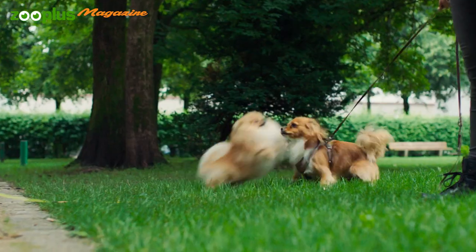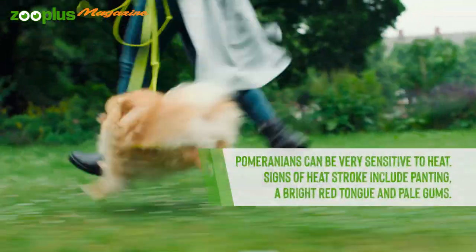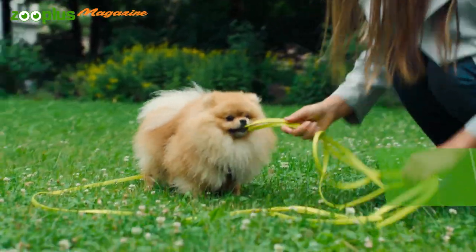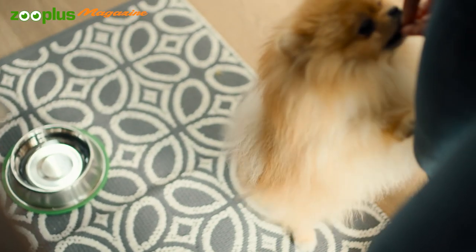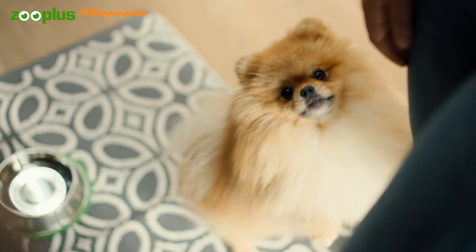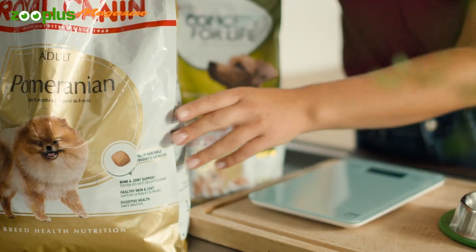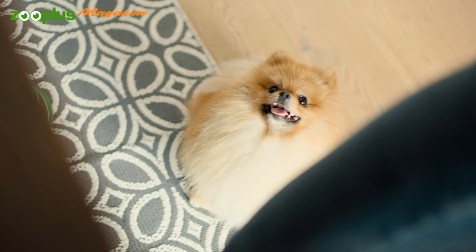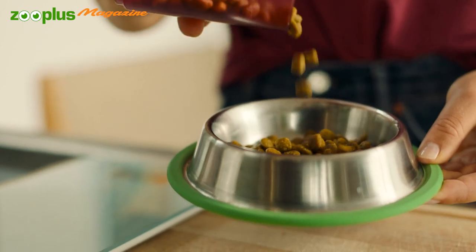These energetic little dogs need regular exercise and plenty of challenges to keep their minds active and amused. When it comes to nutrition, there are some specific requirements for the Pomeranian. A balanced nutrient composition will help promote a healthy metabolism and good digestion, and also support the bones, natural joint function, and the skin and fur.